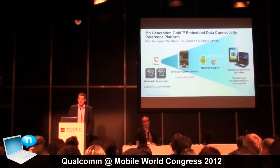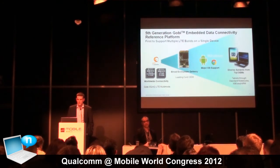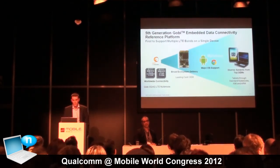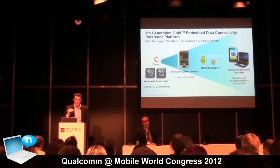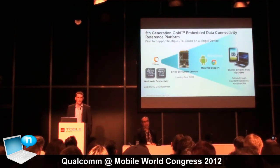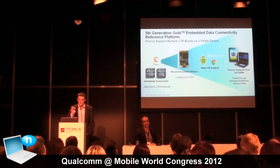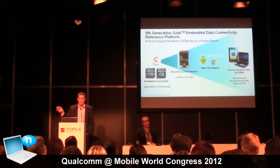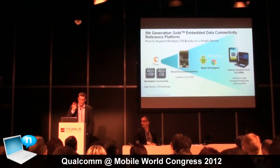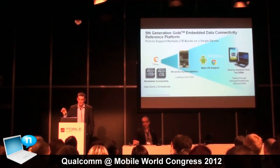We've announced the fifth generation Gobi reference platform, which will act as a catalyst for the integration of mobile broadband connectivity in all sorts of devices. With the fifth generation, we're announcing worldwide connectivity — taking it one level beyond by enabling worldwide LTE connectivity. We've already established worldwide 3G connectivity with previous Gobi generations; we're taking it to the next level by adding LTE, which comes in different reference configurations for Europe, Asia, and North America. Since there are 40 bands, no single platform can handle all of them, but we're establishing regional clusters and moving toward a plug-and-play model.